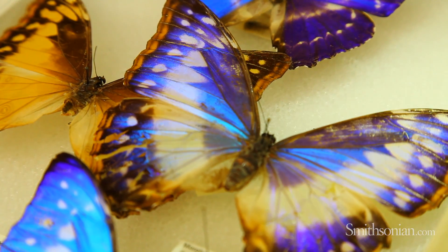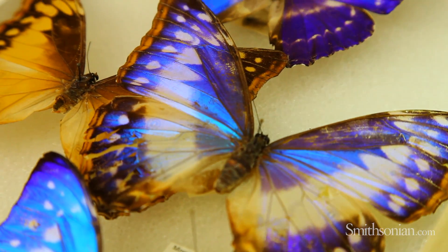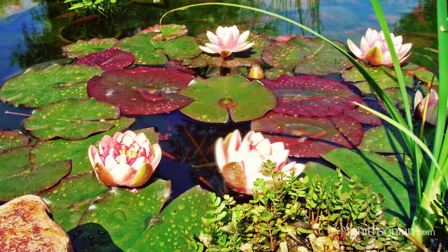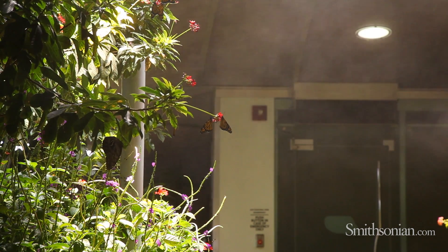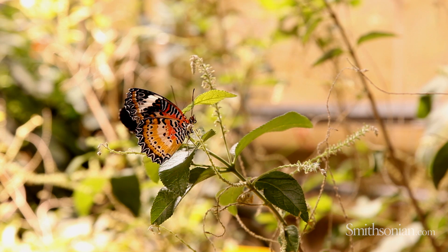Scientists are looking at the light-reflecting qualities at a nano microscopic level and trying to reproduce that so they can use it in technologies where light and photons need to be reflected to carry energy or information. Over hundreds of millions of years, plants and animals have evolved amazing and different ways of making a living. Science and technology can look at those strategies in nature and get good ideas on everything from medical technology to possibly solar power and other things.